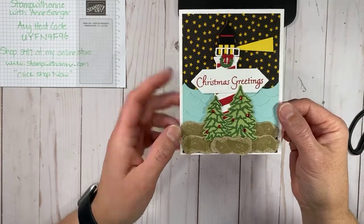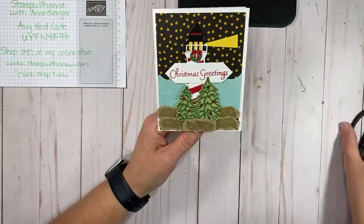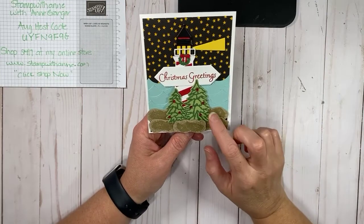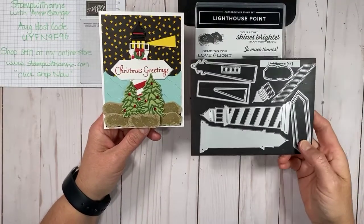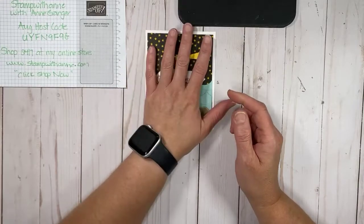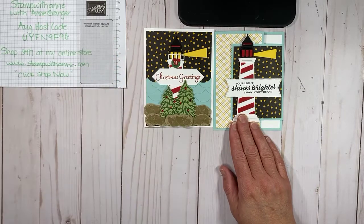What do you guys think? Oh my god, it's my favorite card I've created in a very long time. This actually just came to my head — I was sitting here thinking what cards did I want to make, and I was like, I need to make a lighthouse card with a Christmas theme. So here you go. This was created with the Lighthouse Point Bundle. This will be on my blog this afternoon and also uploaded to my YouTube channel.